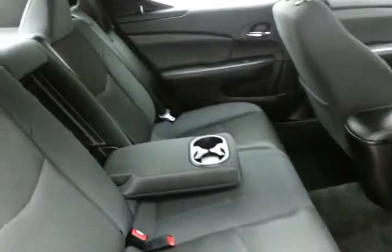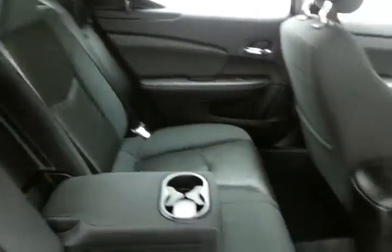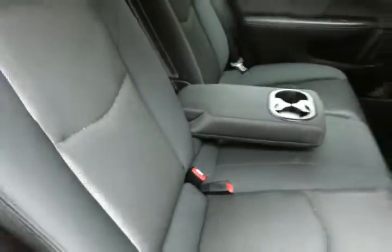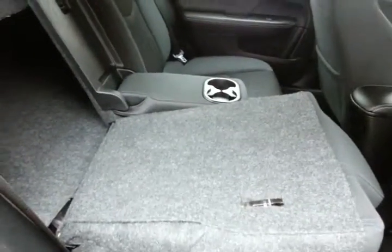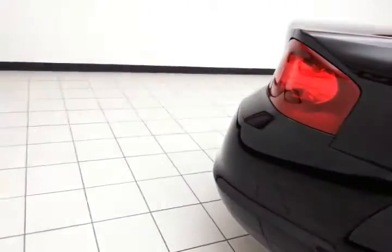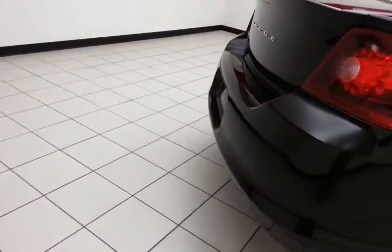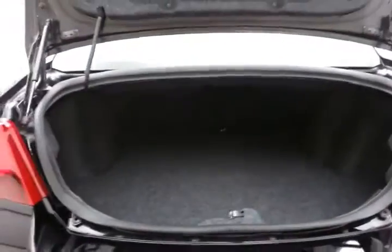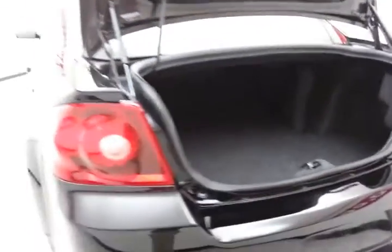Seats 5 with cloth interior. Family friendly with hooks in the seats for the latch system to keep child seats completely secure. Split seat back will fold down to accommodate longer cargo items, and a spacious trunk with a nice wide opening makes it easy to get things in and out.